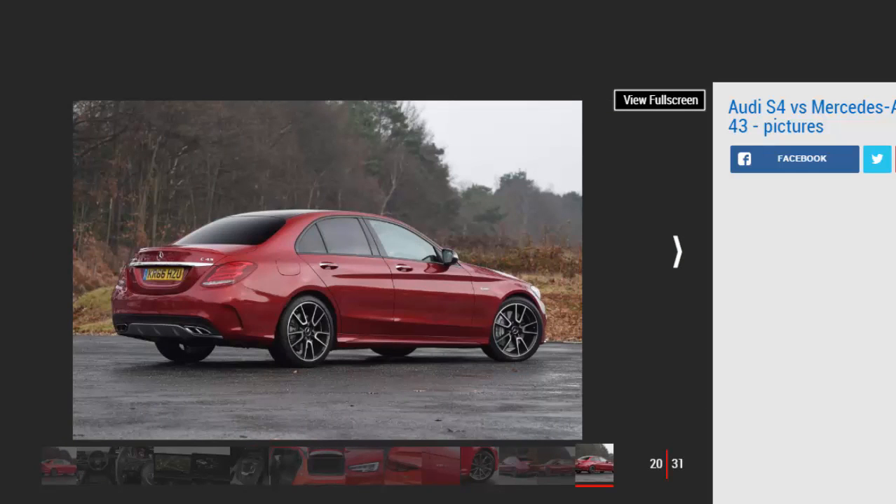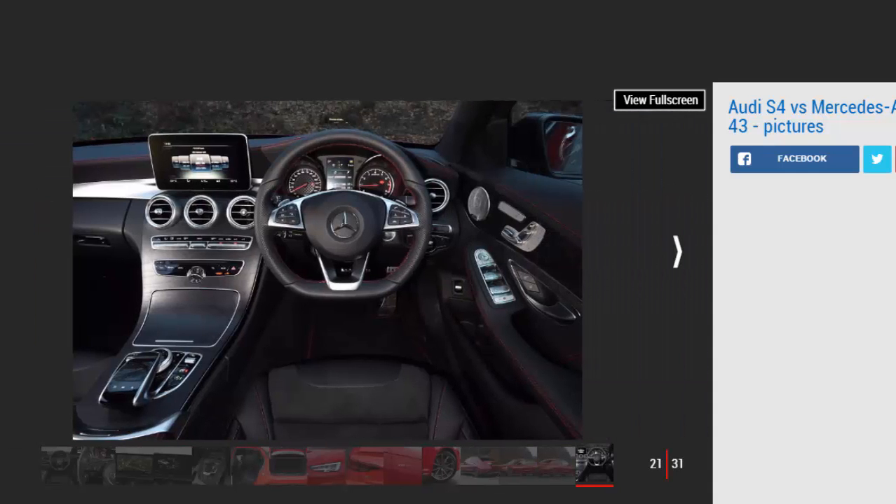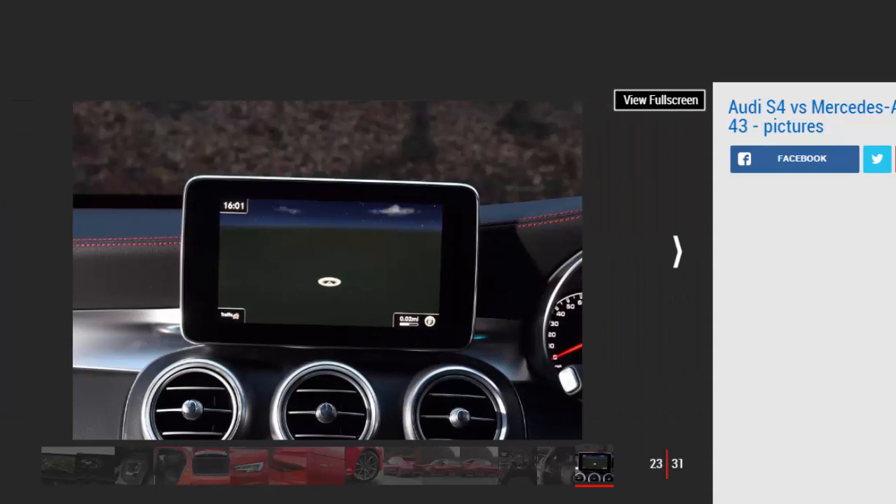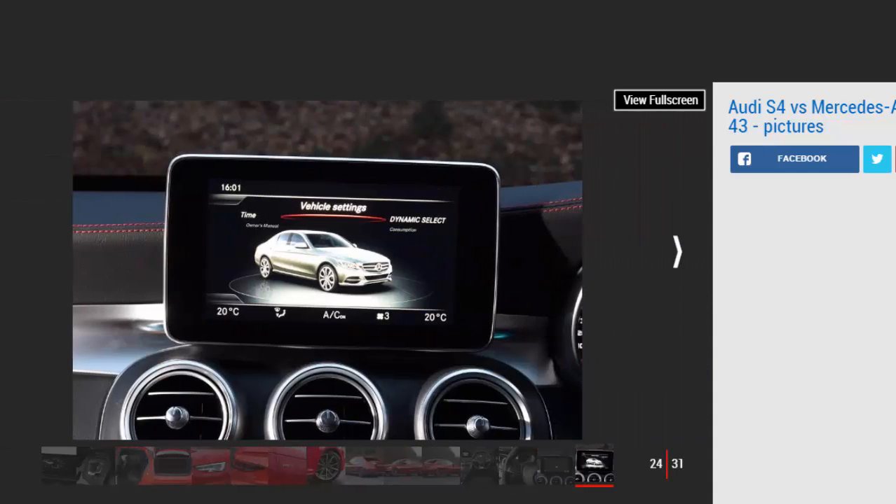The steering is responsive, though there's very little feel. In comfort mode the weight is lighter than in the dynamic setting, making it feel more transparent. The S4's cabin is spacious and comfortable, but despite the quality of materials and solid build it feels a little too clinical. There's plenty of tech on offer, including an 8.3-inch screen with sat-nav and DAB, heated leather sports seats, LED headlights, cruise control, keyless go, and all-round parking sensors as standard.